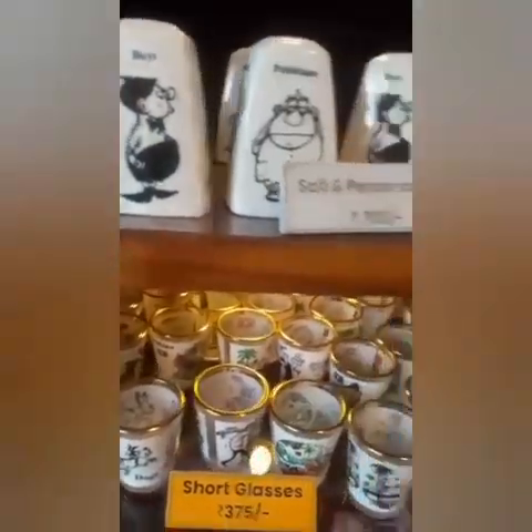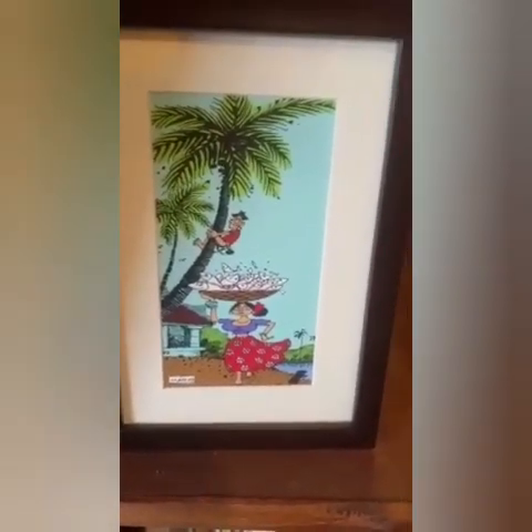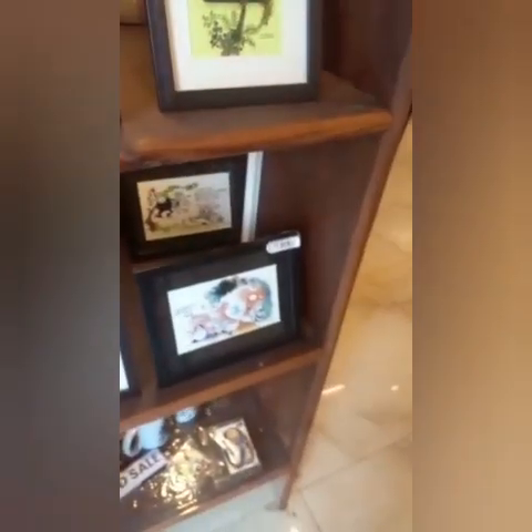You can see his cartoons featured all over the gallery, from shot glasses to coasters to frames, and a little bit of history when it comes to depictions of his work. So these are obviously prints.